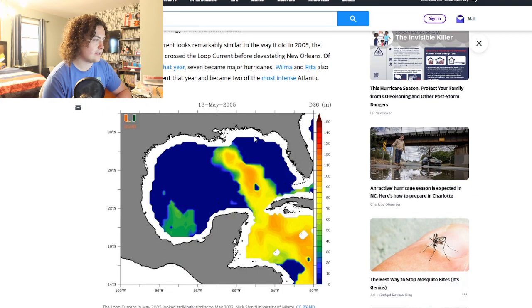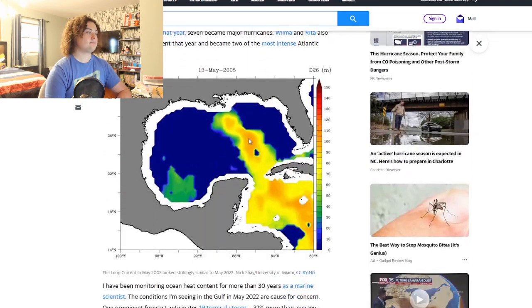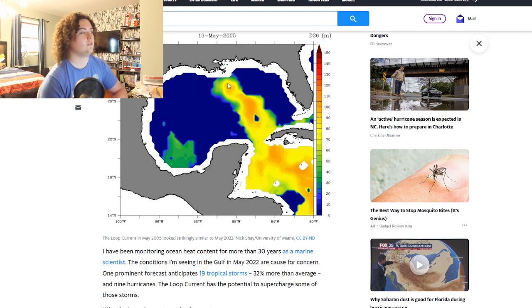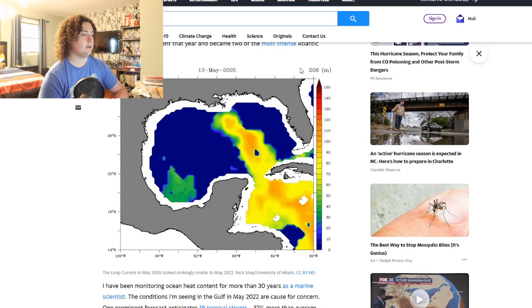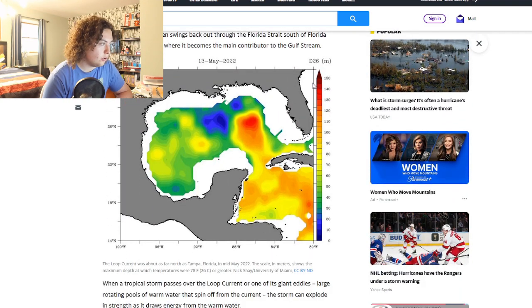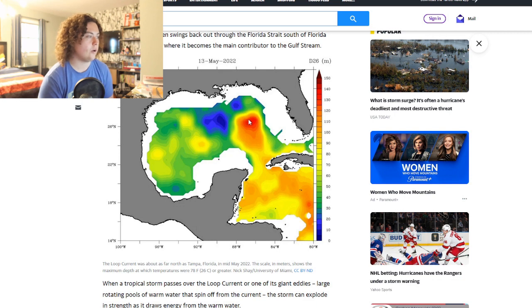Of the 27 named storms in 2005, seven became major hurricanes. Wilma and Rita also crossed the loop current and became two of the most intense Atlantic hurricanes on record. Looking at the temperature maps: on May 13th, 2005, the loop current had D26 readings of around 70 to 110 in orange and yellow. But in 2022 we're easily past 100, closing in on 140 meters of D26 warm water.